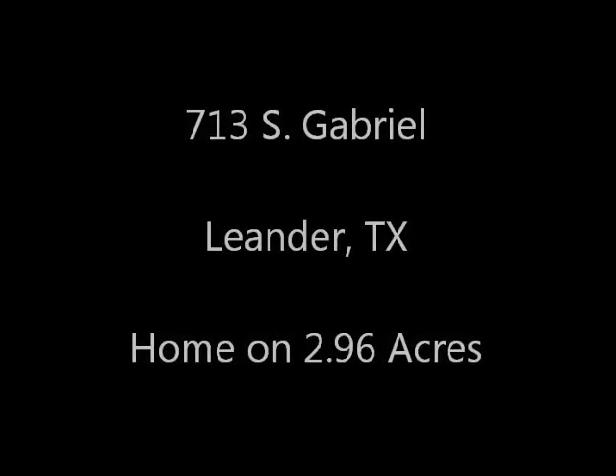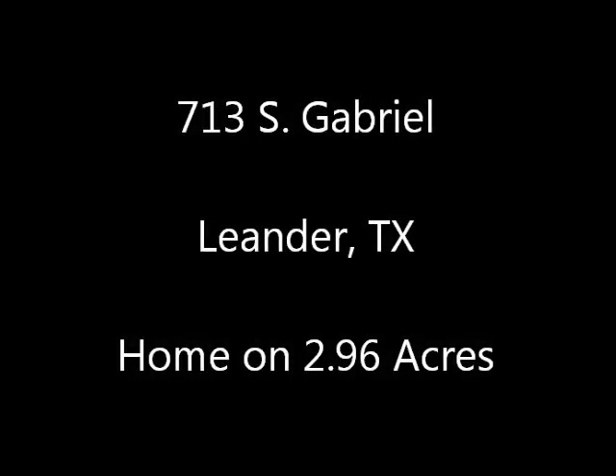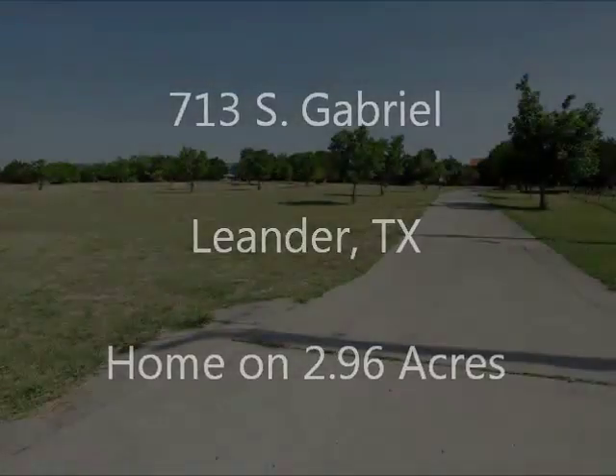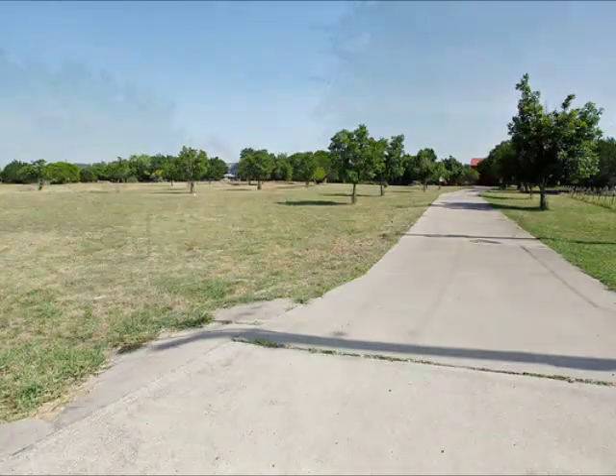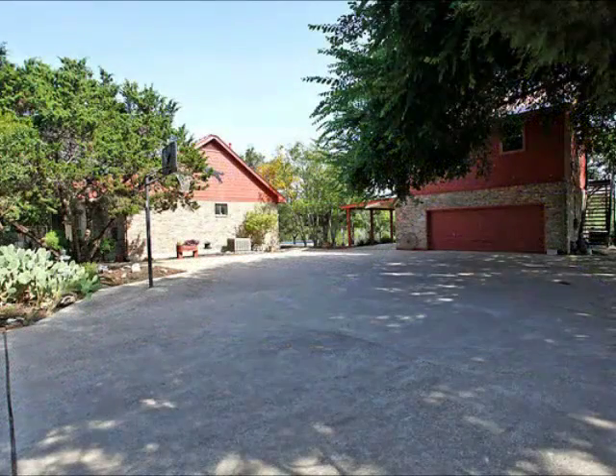Hi, it's Stuart Sutton at One Acre Plus Homes. The house at 713 South Gabriel in Leander is on just shy of three acres. This home sits well back off the road, so it is private and secluded, backing up to the river.